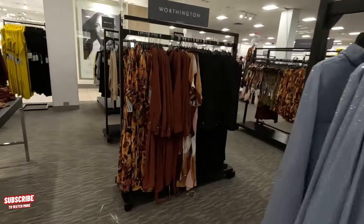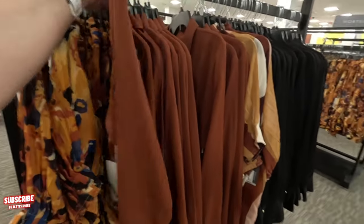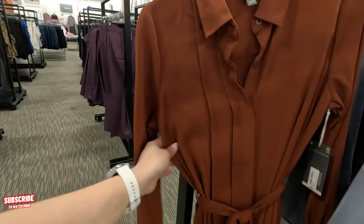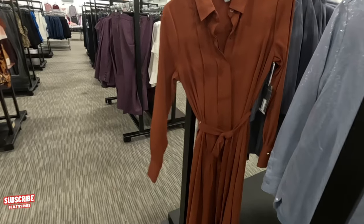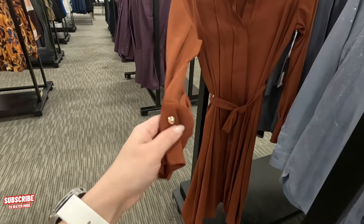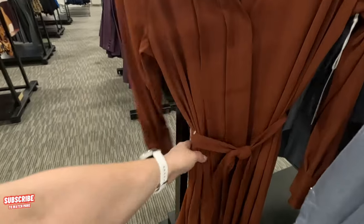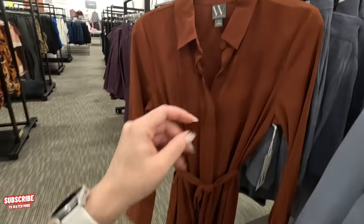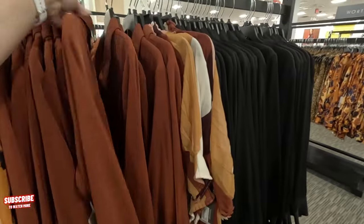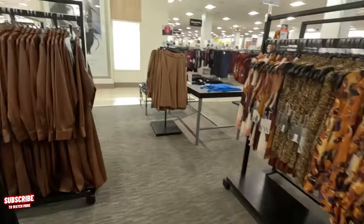Very classy and pretty. Look at these dresses over here — Worthington. Oh, I love this! This is something I would wear — honestly I would. I like that. $80 — I like the long sleeves, it's so soft. Look at the gold details on the bottom too. So classy and flowy. That's something I would wear. I don't like showing too much — I've always been like that.